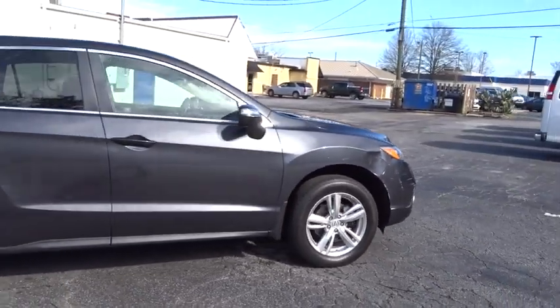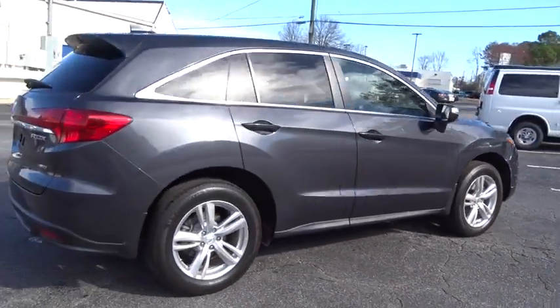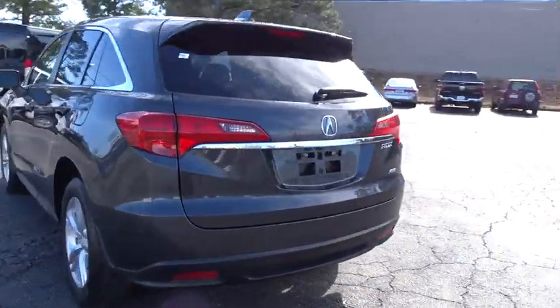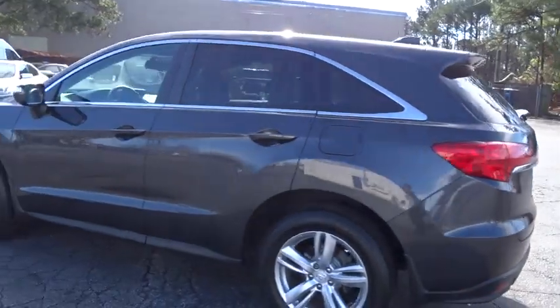2013 Acura RDX. Viewed as Acura's answer to BMW's sporty X3, the RDX offers a stylish interior, plenty of sport, and a nice amount of utility.